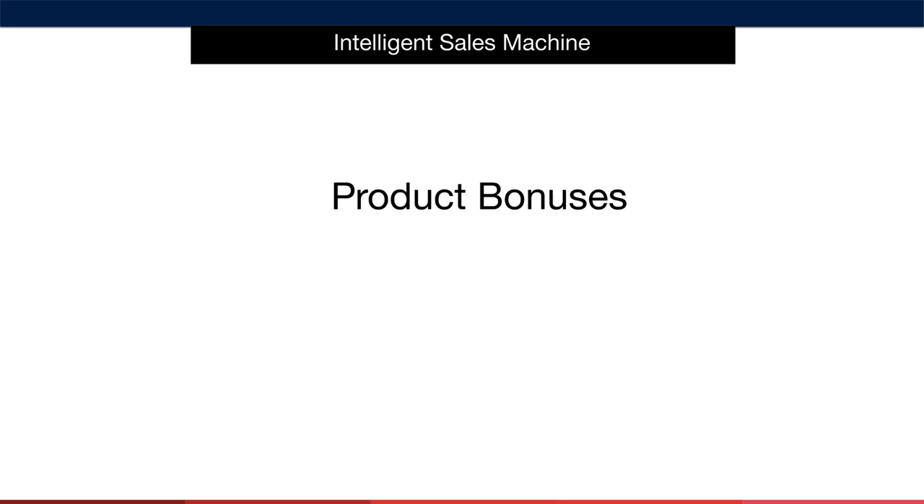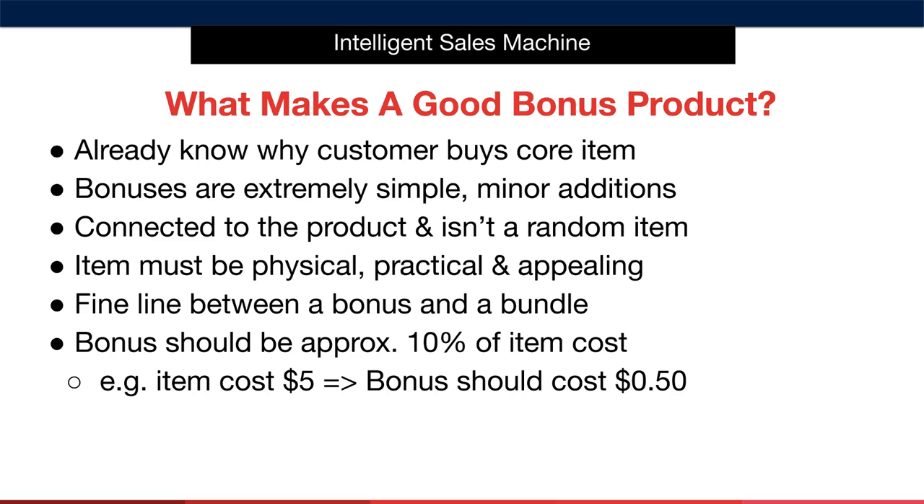First, it's important to talk about what actually makes a good product bonus. Before we go into detail on this, I want to caution you against overthinking this part of the process. While bonuses are important and will certainly help your offer stand out, they're not worth obsessing over to the point where you become paralyzed or confused. Keep this simple. The first thing to recognize when considering what bonus item will go well with your core product is to think about the reason why the consumer is buying it — this will indicate what your customer plans to do with the product.